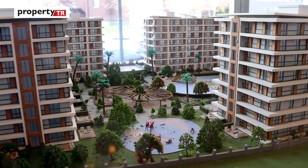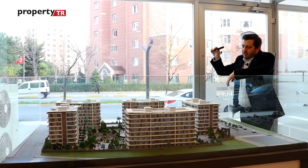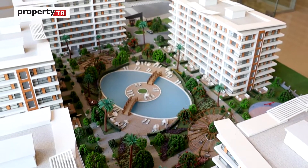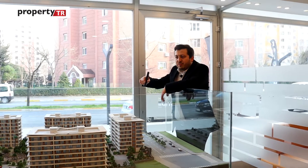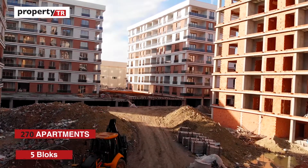If you're ready to see how it looks and what's included in the project, let's check the model. Here you can see I'm on the model — the project consists of five blocks in total. In the middle of the project there is landscaping, and here you can see the main entrance.